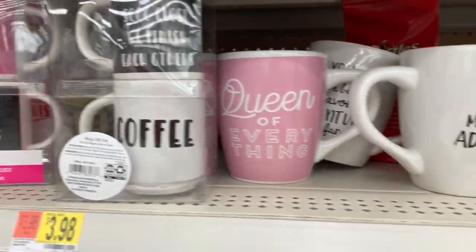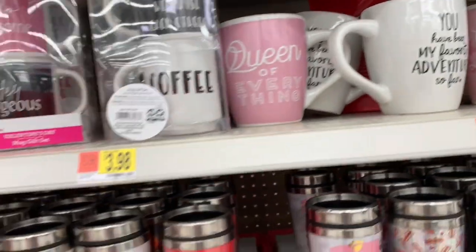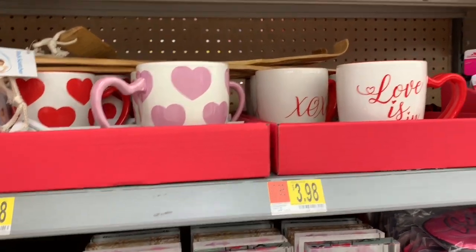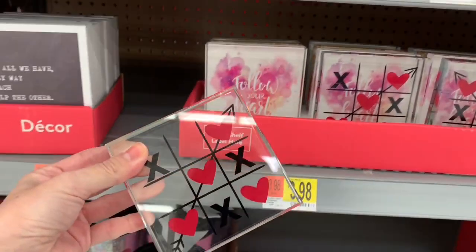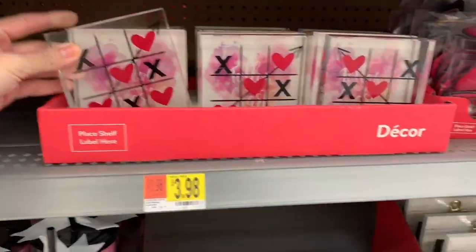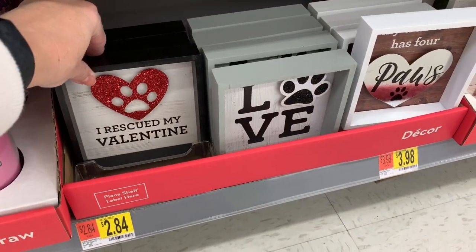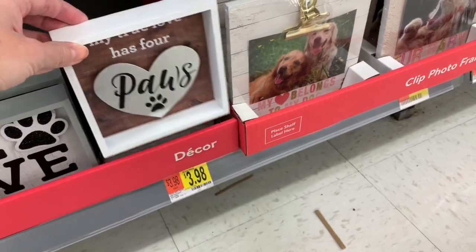On my way out, I spotted these mugs for gifts for different people in your life. These were really heavy. For the animal lovers, there was 'I rescued my valentine' and 'My true love has four paws.'